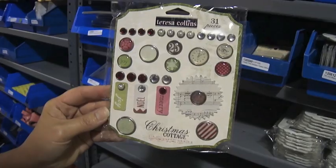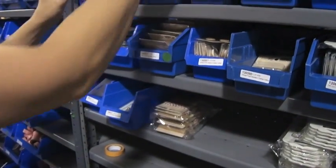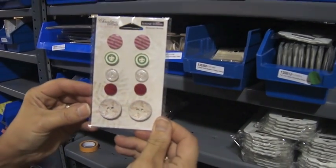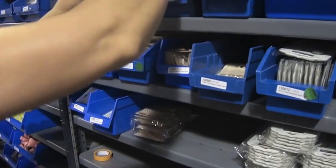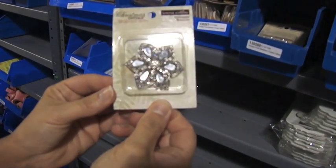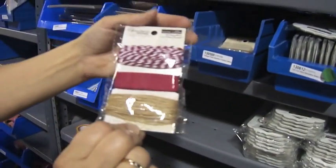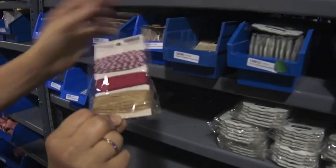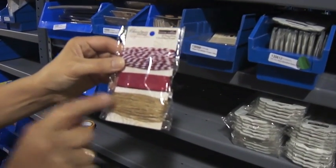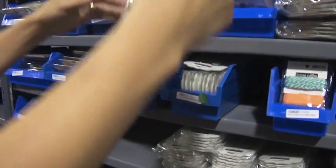This is Theresa Collins — the Christmas Cottage decorative brads, and then these are Christmas Cottage buttons. And this is a Christmas Cottage medallion and the Christmas Cottage trim, which has a ribbon, a jute twine, and a red and white twine.